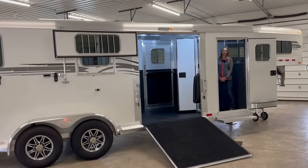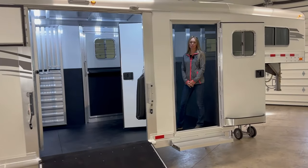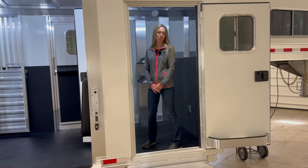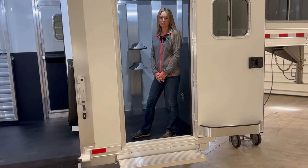Hi and welcome to Triple C Trailer Sales in Waterville, Michigan. Today we have a 2023 Four-Star two-plus-one trailer that we are going to walk you through and show you some of the options. This trailer is 22 foot on the floor and it's seven foot six inches tall.